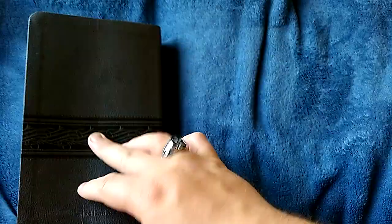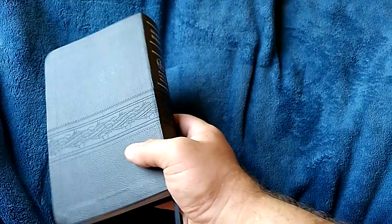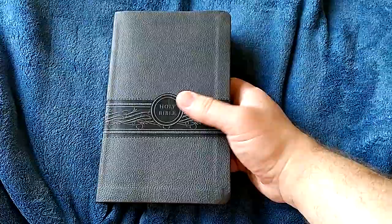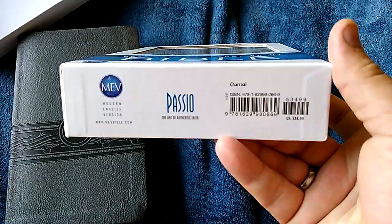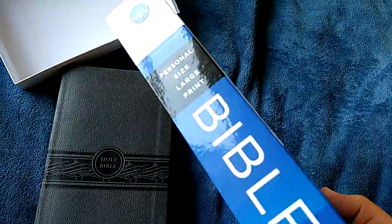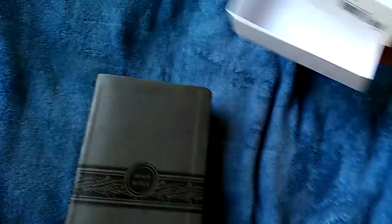Not much else I can say about this. It's the MEV Personal Size Large Print Bible, published by Passio in charcoal leather touch. Until next time, guys, I am Brother Chad saying God bless. Have a great day. If you have any questions or comments, leave them down at the bottom. I love you and I'll talk to you later. Bye.